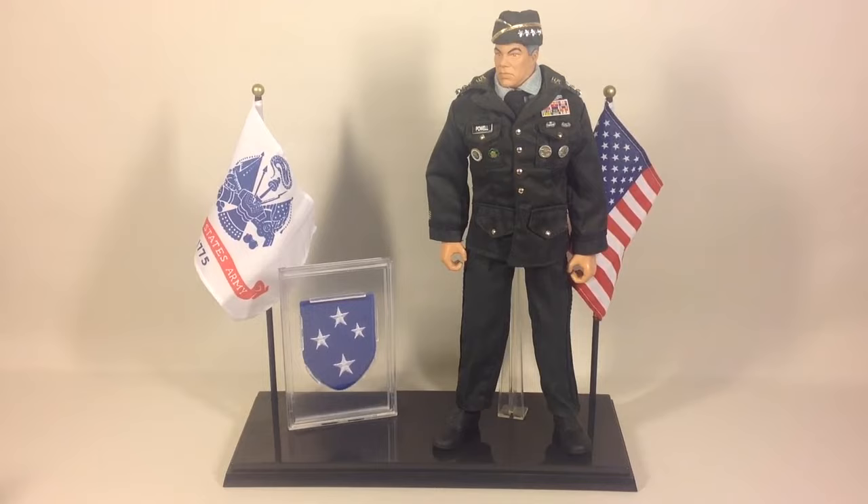Hi guys, it's Svein and David Serious channel back again. Today we're gonna have a look at a 12-inch figure — but it's not the 1/6 scale figures I usually collect. This is a figure from Hasbro from the GI Joe Classic Collection line, and it's a figure of Colin Powell.